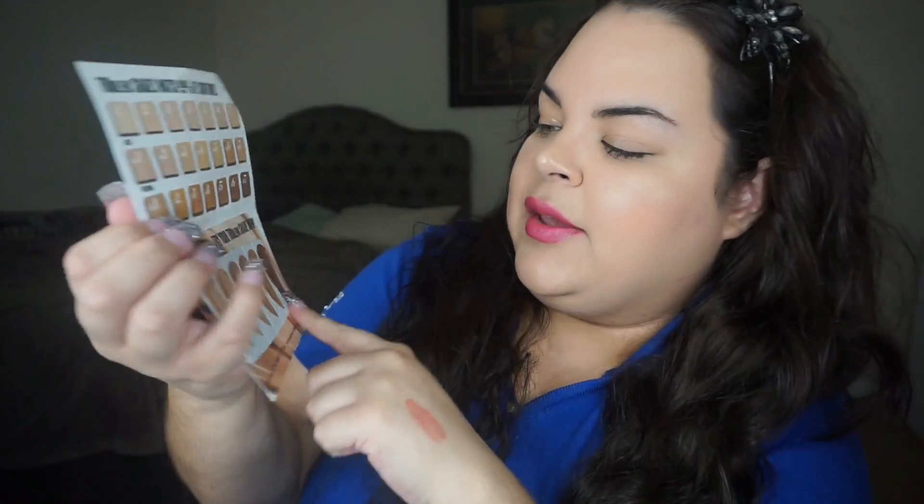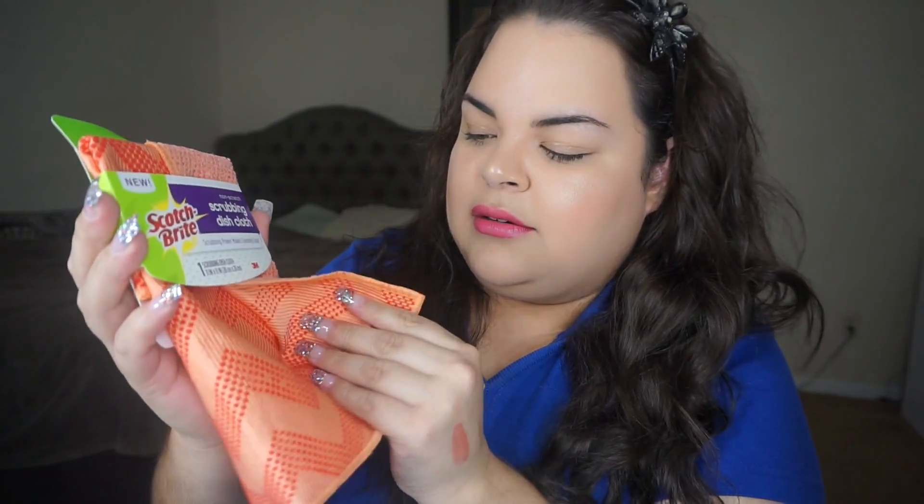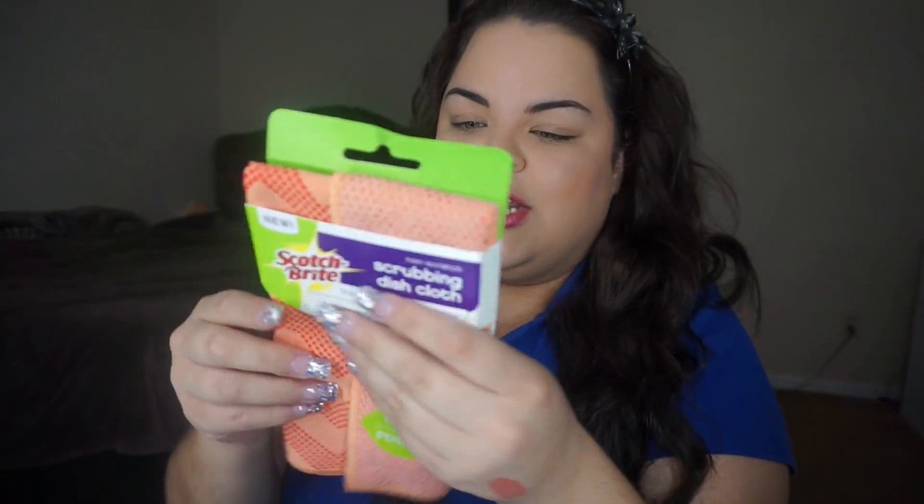Then I got CoverGirl foundations — they gave me six shades to try of a foundation that I don't have. Then they gave me two dollars off a mascara coupon. I've been wanting to try this mascara, the So Lashy. I think at Walmart it's like six dollars, so two dollars off makes it four dollars. I'm totally gonna be using that.